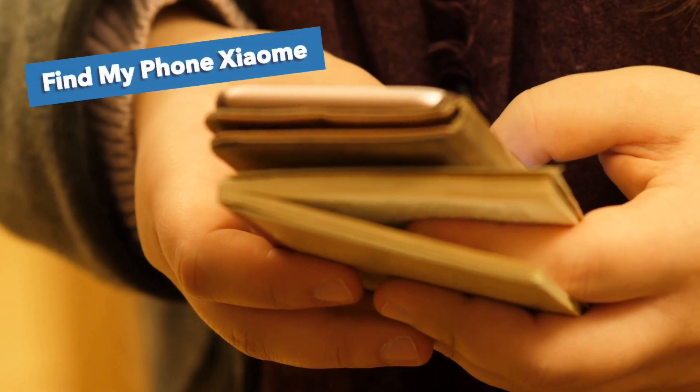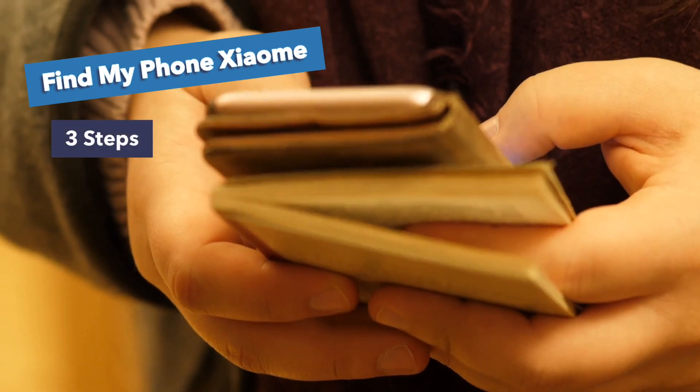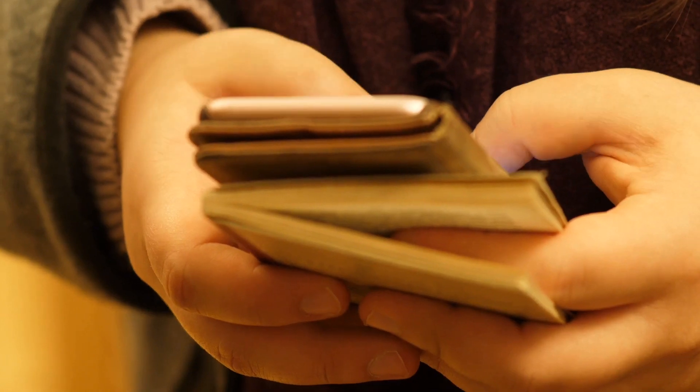Today I'm going to tell you how to find your Xiaomi Redmi Note 8 Pro in three steps. This is the easiest and fastest way to find your lost Xiaomi phone. If your phone is associated with your Xiaomi account, the Find Device feature in Mi Cloud can help you locate your phone and keep your data safe. But this method is valid only if you set it up before losing your phone.